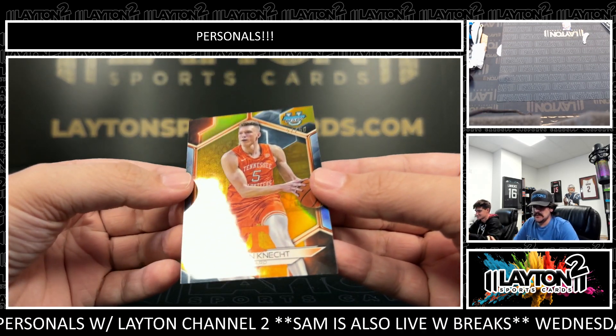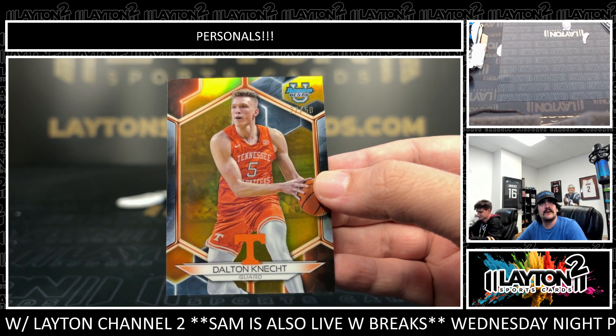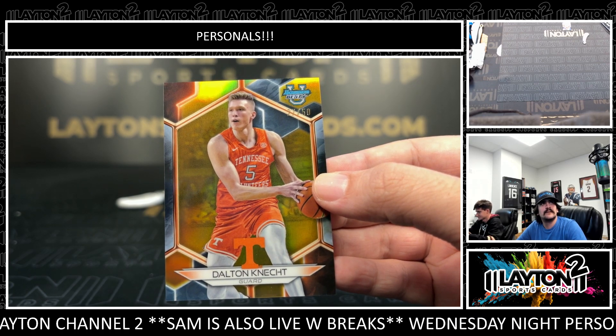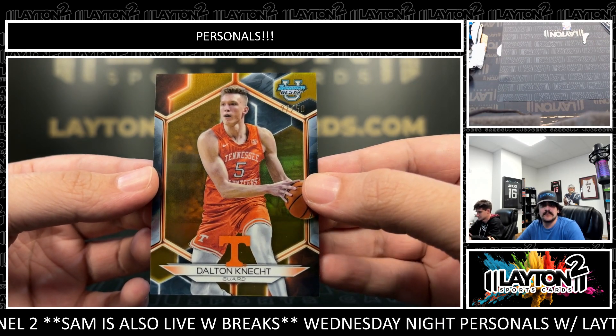Okay, Riggs. Nice one here — we got a Gold to 50, Dalton Connect. Very good for Tennessee this year, been putting up a bunch of 30-point games. Very nice one there — he's been killing it. Dalton Connect for Tennessee.